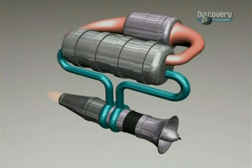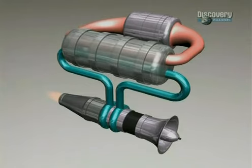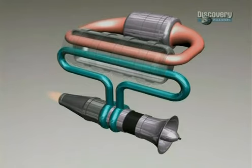In which case you are spewing dirty material at the back of the aircraft. That led the Atomic Energy Commission scientists to propose a second kind of atomic motor, called the indirect cycle.